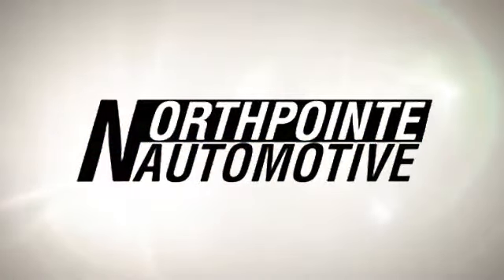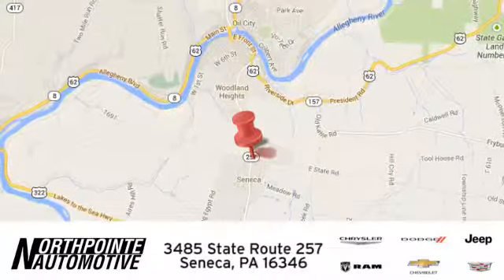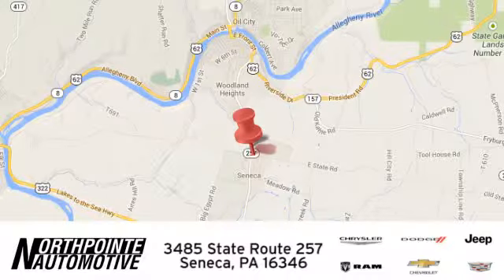North Point Automotive. We hope you'll stop by and visit us in person. We're conveniently located at 3485 State Route 257 in Seneca, Pennsylvania.